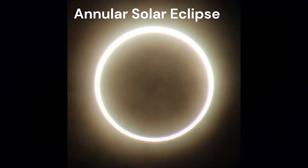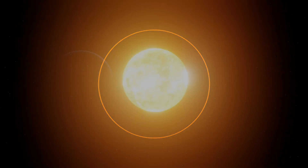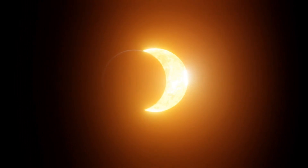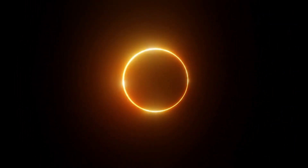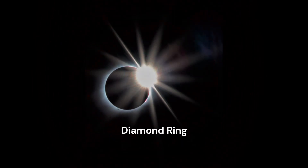An annular solar eclipse is a type of solar eclipse in which the moon is at its farthest point on its orbit around the earth. As the moon is farthest away from earth, it appears smaller than the sun and does not completely cover it. This creates a ring around the moon, also known as the ring of fire.